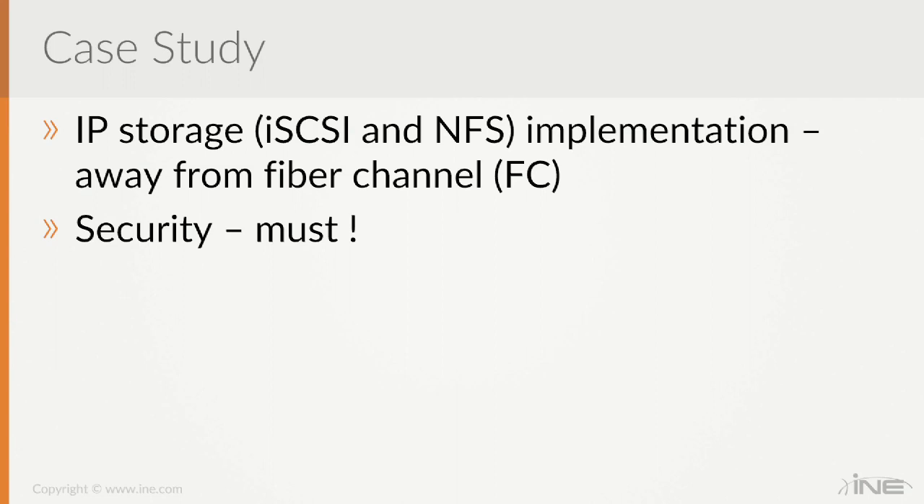Invoking Ivan Pepelnjak of ipspace.net — I highly recommend you look at his website — one of his key design constructs is that complexity should reside at the edge of the network; the network itself should not be complex. The example he uses is Skype: it's a very complex application but it rides on the internet, which is a routed network. The internet doesn't know anything about Skype, but Skype works all the time — at the top of Mount Everest, at the bottom of the ocean — as long as you have IP access.